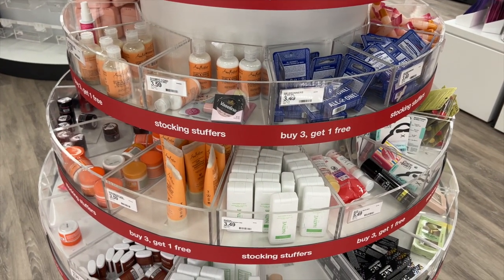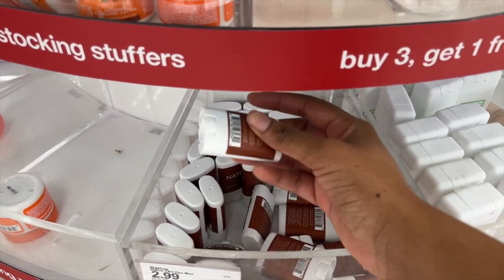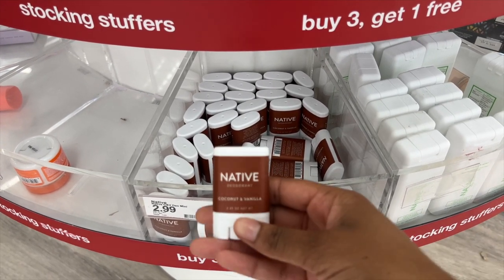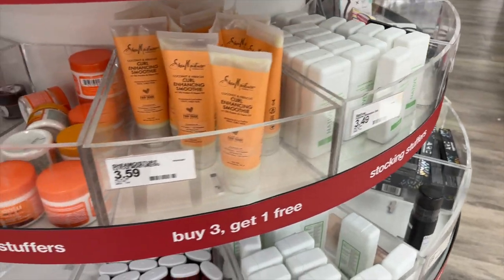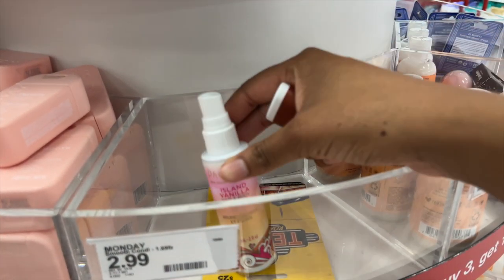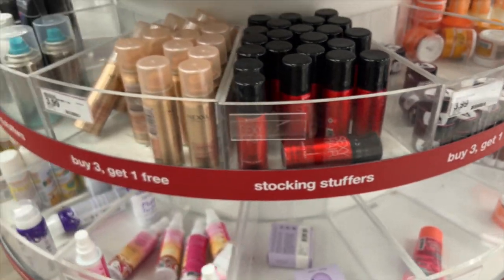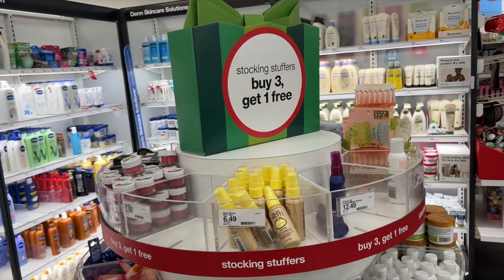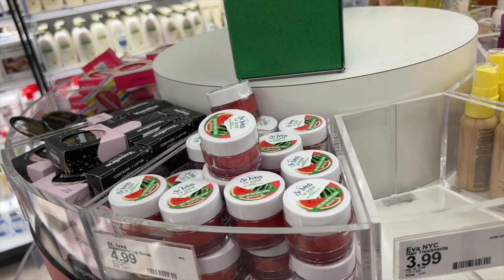I always love to look at the mini section because it's nice to try things out. I see the Native deodorant — I'm going to try it because I need to know if it works, and for $2.99 I'd rather spend that than spend $12.99 and have it not work. It is very tiny though. They also have some body washes, hair products, and perfumes in this section. I love it for stocking stuffers — Christmas is coming so these are really cute.